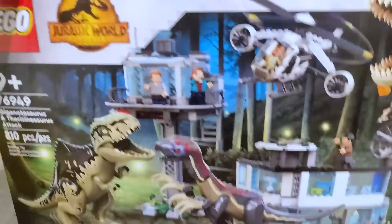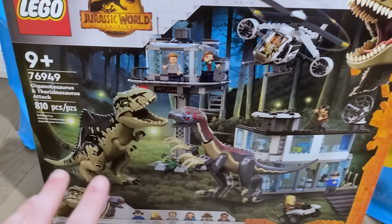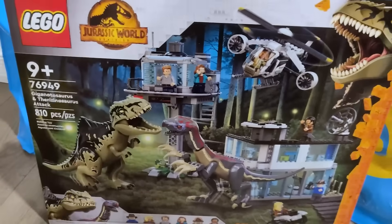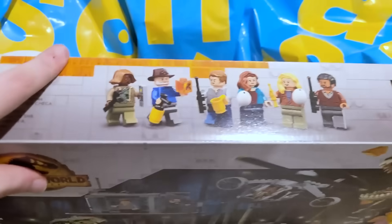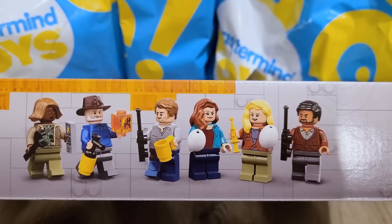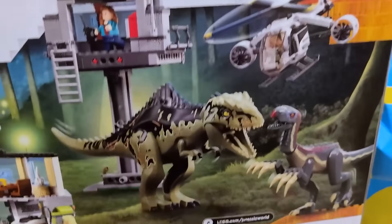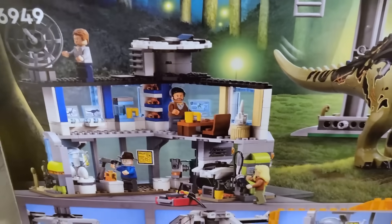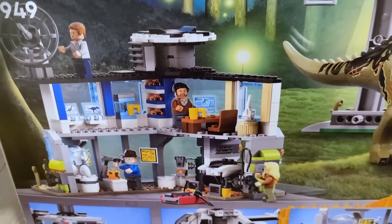Looking at the price tag — it's $169 Canadian, so I believe the US price is $129. I'm so excited. This has never happened to me before, where I've purchased a set before it's been released and revealed. I've received sets from LEGO where I had to keep them secret, but this is the first time I found one like this. Here are all the figures. I'll take some pictures and send them to people on Instagram. I really haven't looked at the pictures too closely, and we haven't had great quality either, so to have it here in person — I cannot wait to build this.